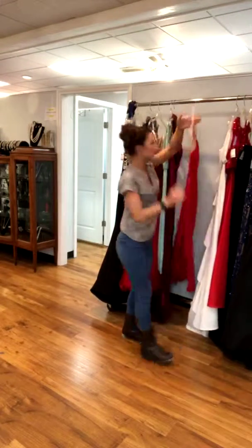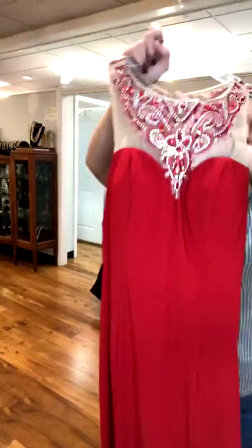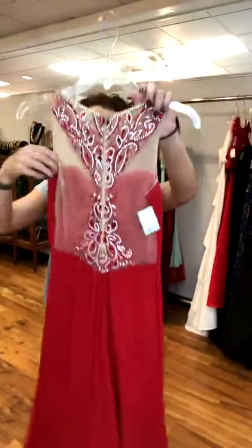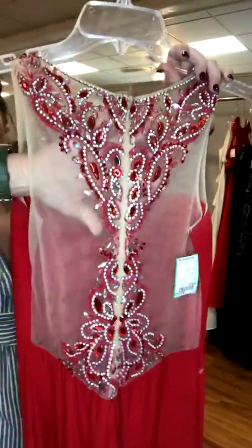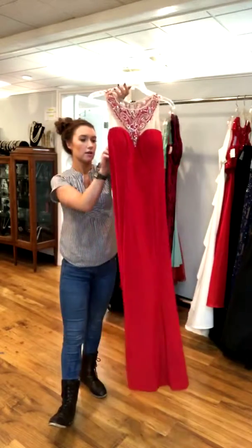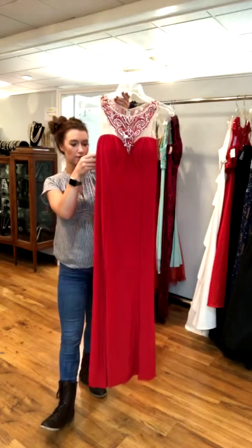This next one is a super simple red jersey in the front, but the neckline is illusion fabric with red and clear stones. The back is a full illusion back with the same stoning, and it is a zipper back. It does have a slit in the front. This one is a size 6, retails for $300, and we have it for $155.